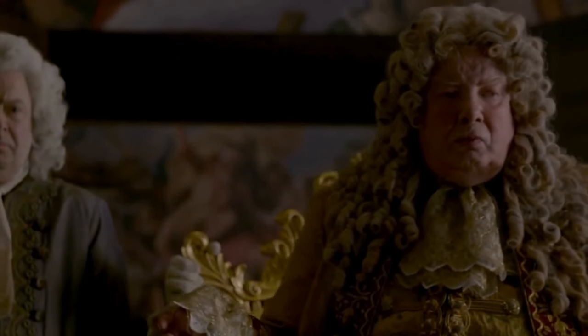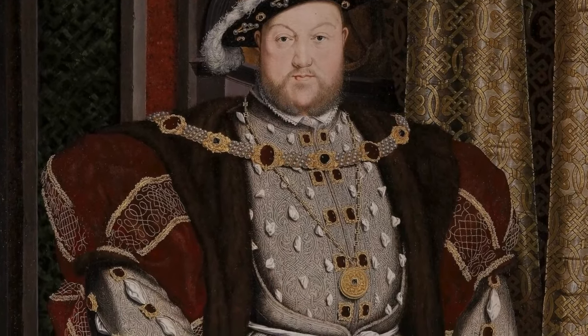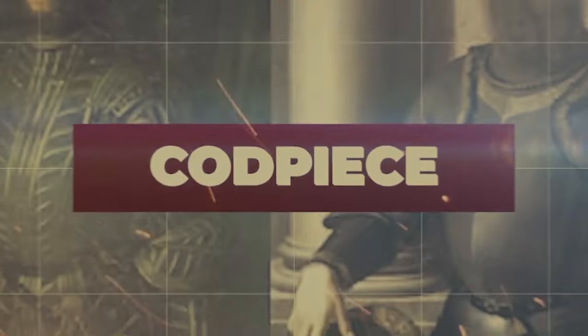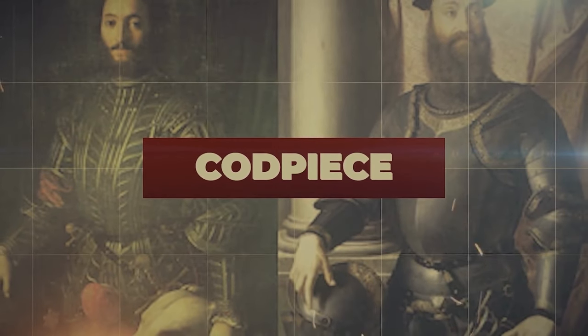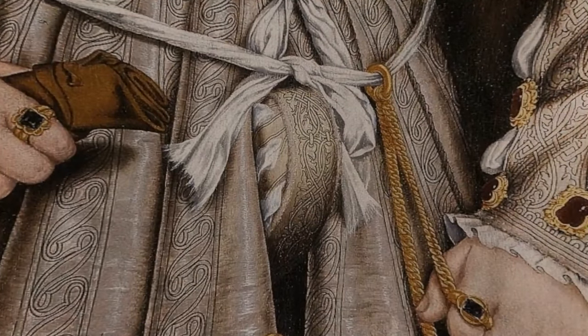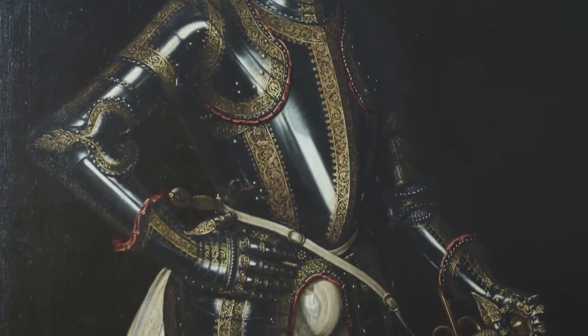I told you folks were so fashion-forward that they rocked exaggerated bulges right on their crotches. I kid you not. The codpiece was quite the fashion statement back in the Renaissance. These padded, decorative groin enhancers weren't just a simple accessory. They were a bold exclamation of manhood, or something like that.